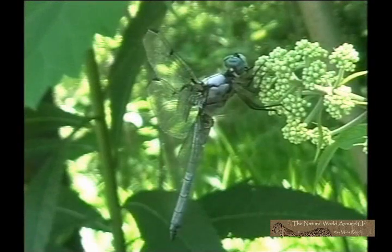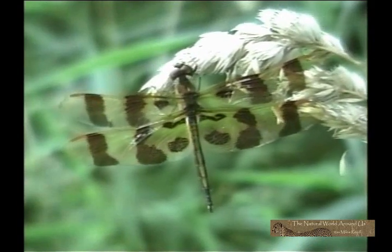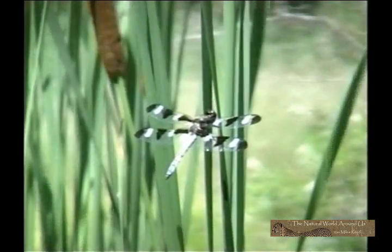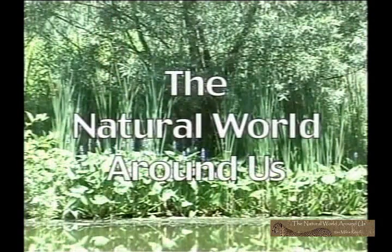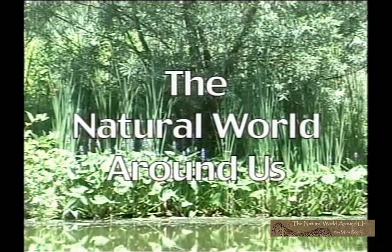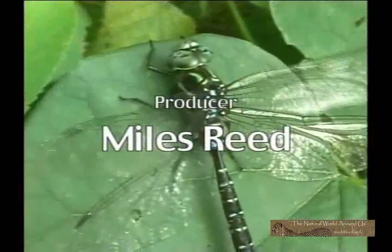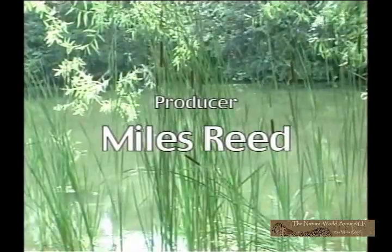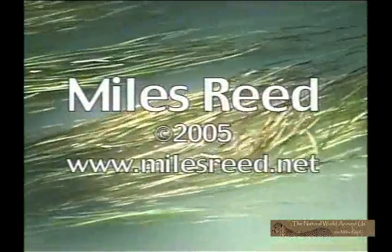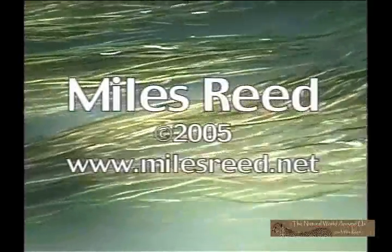This is but a small sampling of the dragonflies that can be found in northeastern America. There is still much to see and learn about these winged jewels. I hope you join me next time as together we learn more about the natural world around us.